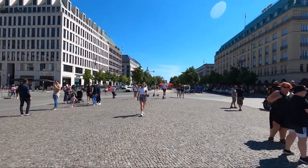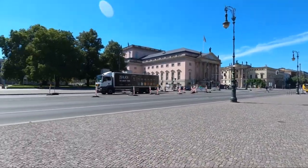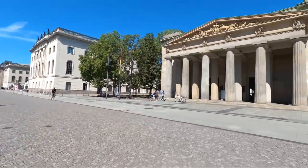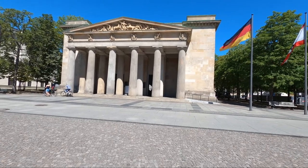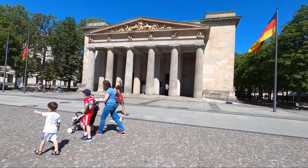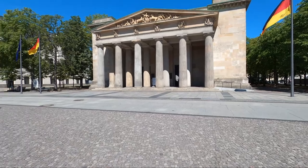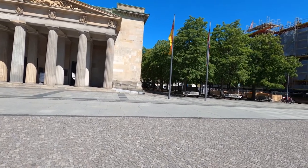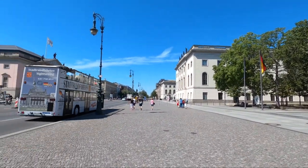We also have the Russian embassy just right there. Here we are in this place full of museums. We have this memorial which was built by the Prussian king in 1814 — later in 1931 it became a memorial for those who fell in the First World War as victims. And there we have the statue of Frederick the Great.